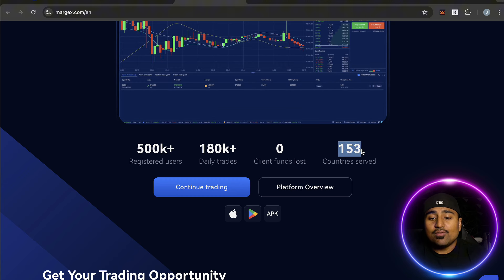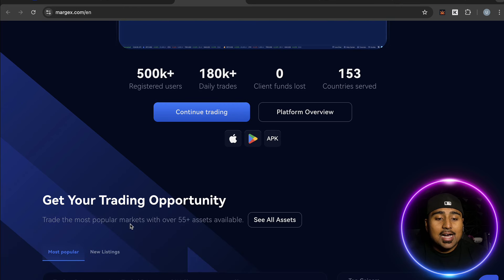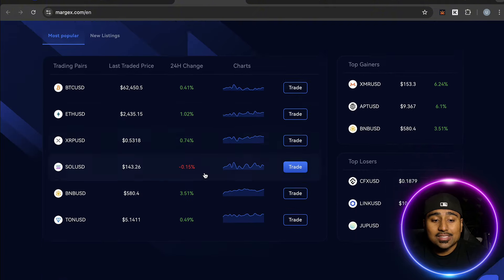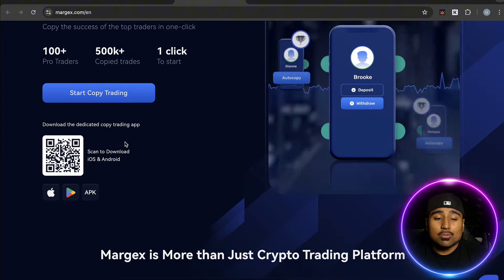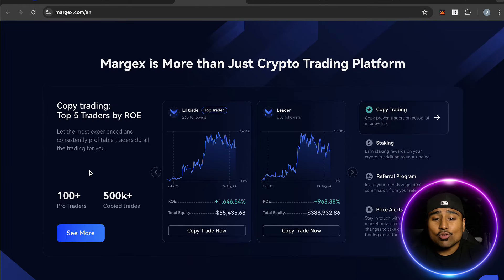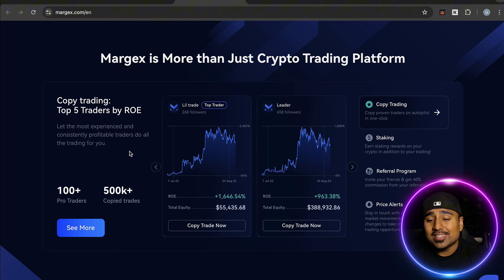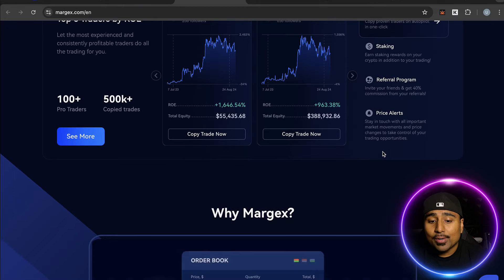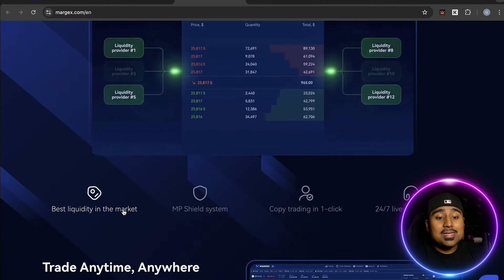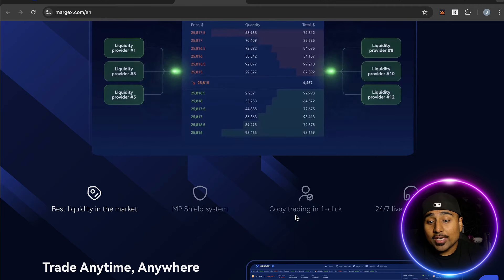Margex has over 500,000 registered users, over 180,000 plus daily trades, zero clients have ever lost funds, and they serve over 153 different countries. Get your trading opportunities across 50 plus assets. They also offer copy trading, staking, a referral program, and price alerts. Their key strengths include best liquidity in the market, their MP Shield system, copy trading in one click, and 24/7 live chat support.